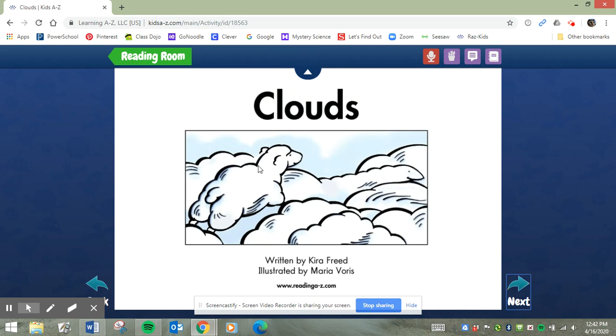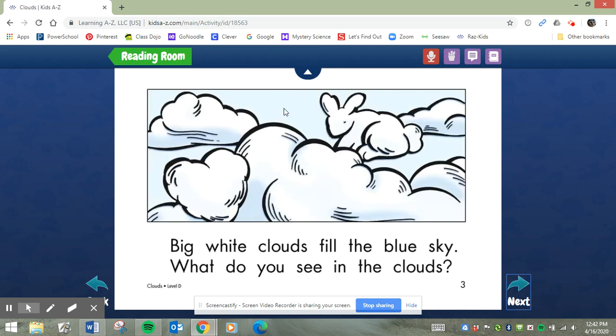Let me know when you see one. Clouds. I like to use my picture power — I take a look at the clouds. I notice that there is a heart-shaped cloud and a rabbit-shaped cloud. Maybe a bunny. Let's read: Big white clouds fill the blue sky. Nice job finding the blend. Let's read the whole sentence again: Big white clouds fill the blue sky. What do you see in the clouds?